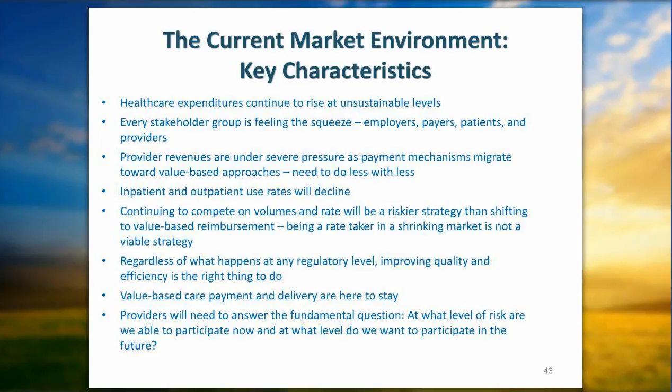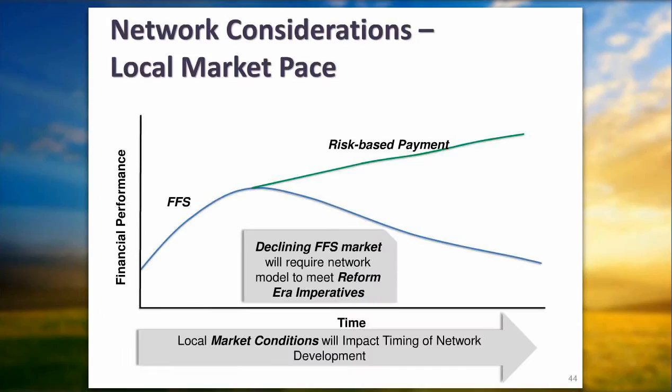We're seeing changes from fee-for-service to risk-based or value-based contracting. This is a graphic representation of the decline in fee-for-service we're starting to see in larger markets. Under Medicare value-based contracting, by 2015, 6.5% of reimbursement will be at risk — you either make the quality grades and keep it, or you lose up to 6.5% of Medicare reimbursement. I expect Medicaid to follow a similar pattern in some areas, as will commercial plans.